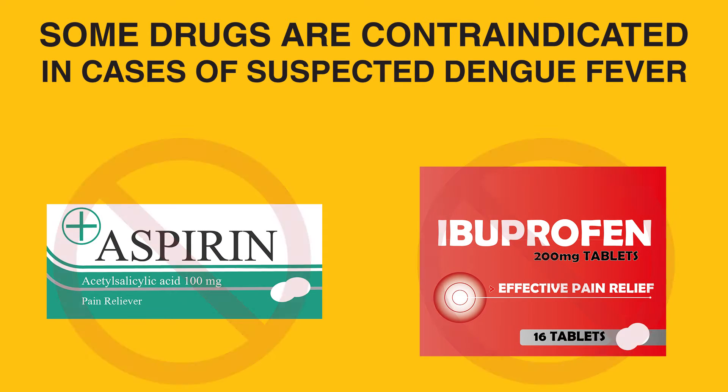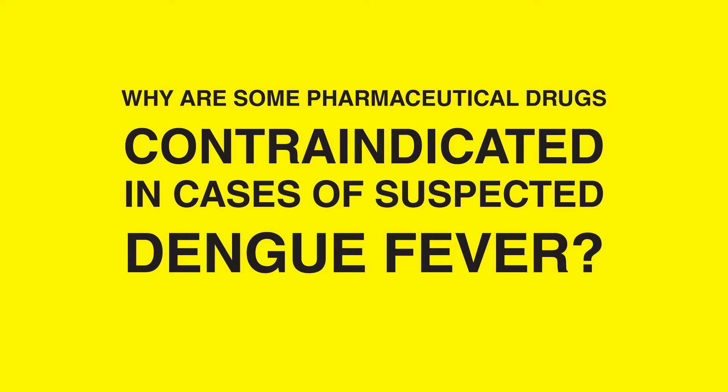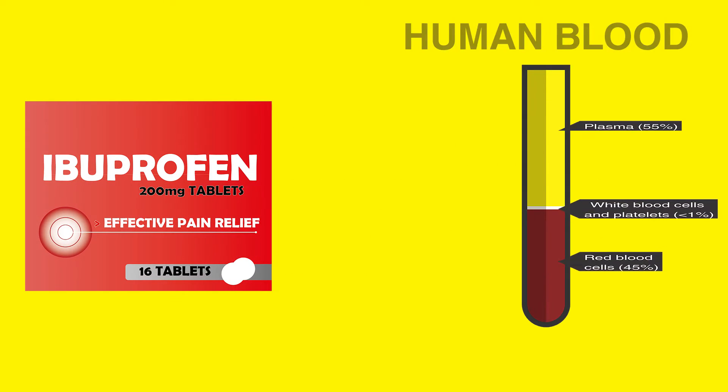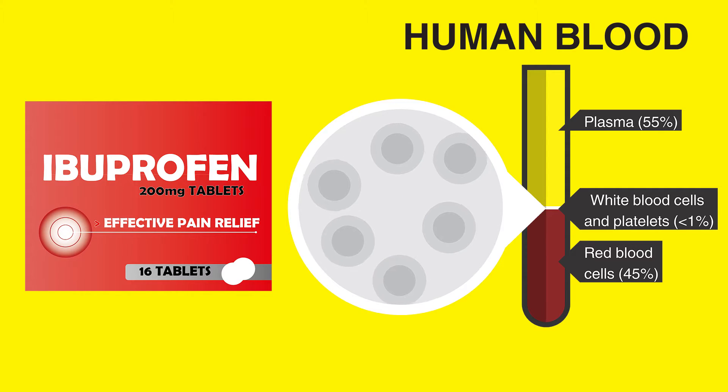This is linked to the contraindication of certain drugs in cases of suspected Dengue Fever. Why are some pharmaceutical drugs contraindicated in cases of suspected Dengue Fever? Certain drugs, such as ibuprofen and aspirin, can have coagulation-diminishing effects, aside from their desired effects.